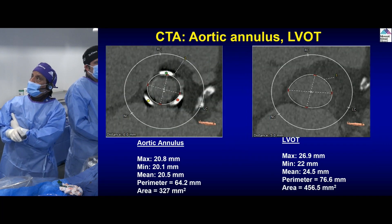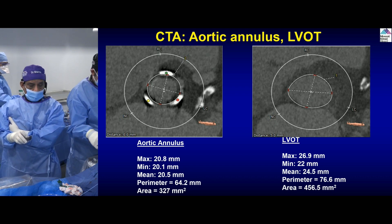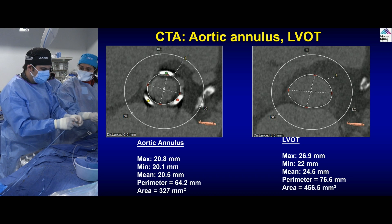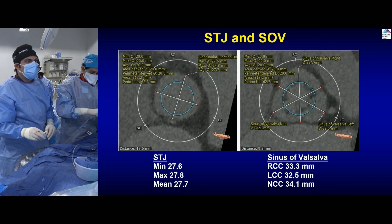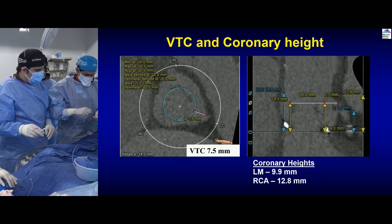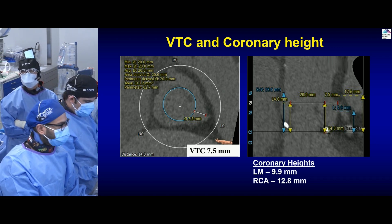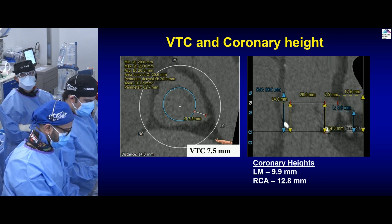We did the CTA for the aortic annulus and LVOT. This is a 21mm MitroFlow valve. Depending on how it's sewn in, the internal diameter — you can use the app but also confirm by CT. It's around 20 millimeters in diameter, perimeter 64. LVOT is a little larger. This patient has reduced LVEF. The sinus tubular junction and sinuses are plenty big. For the VTC — virtual valve to coronary distance — you can see 70-and-a-half millimeters to the left main. The patient also has prior CABG grafts, so we're less concerned about coronary obstruction.